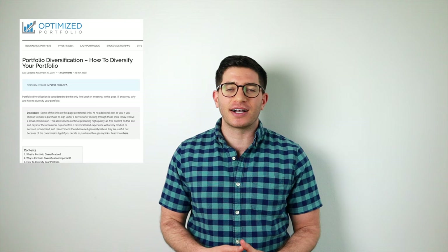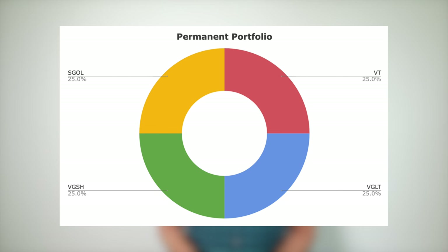As I noted earlier, the permanent portfolio doesn't have any international exposure. It's probably a good idea to diversify geographically in stocks. Taking the stocks global simply requires replacing VTI, Vanguard's total U.S. stock market fund. The portfolio then looks like this: VT at 25%, VGLT at 25%, VGSH at 25%, and SGOL at 25%.